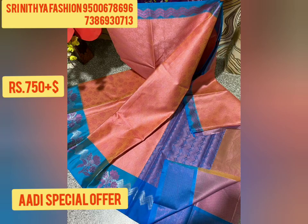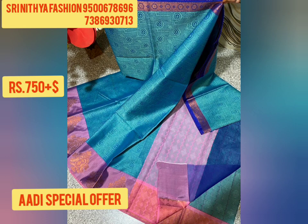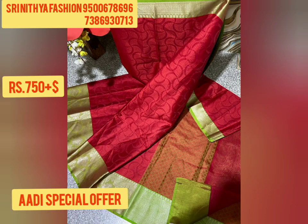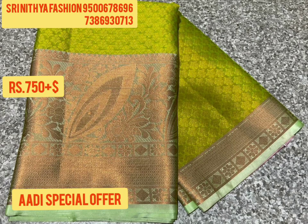Now we are going to show you the special Aadi offers sari. Banarasi Kora Tanchoi Sari Double Wrap with Contrast Rich Pallu. The material is Kora Muslin. Price is Rs. 750 plus shipping. MRP is Rs. 999, but you get it for Rs. 750 plus shipping. Unlimited stock.